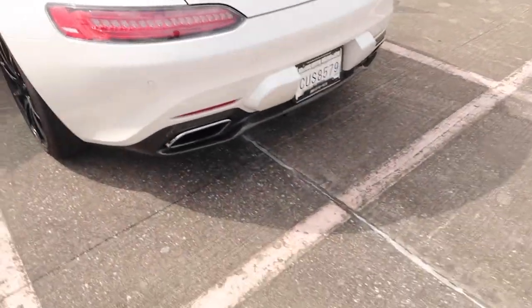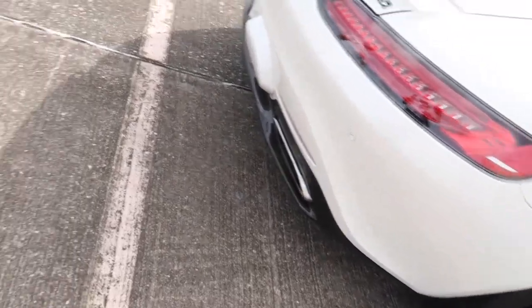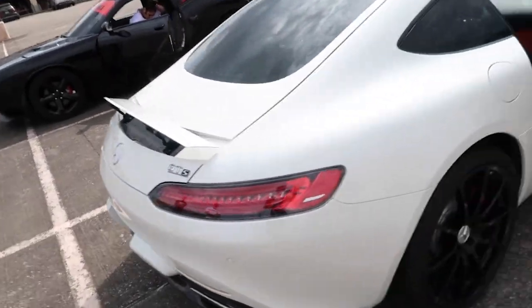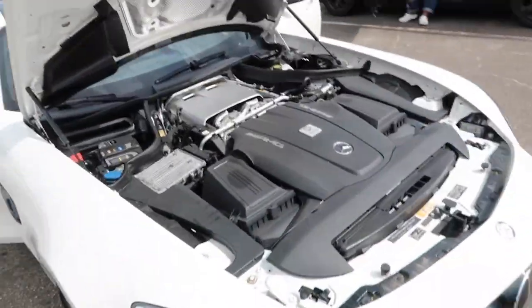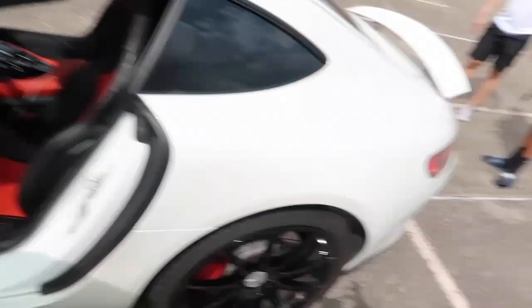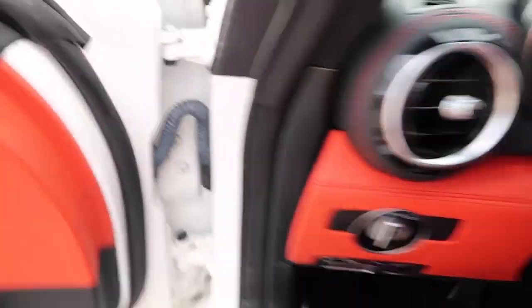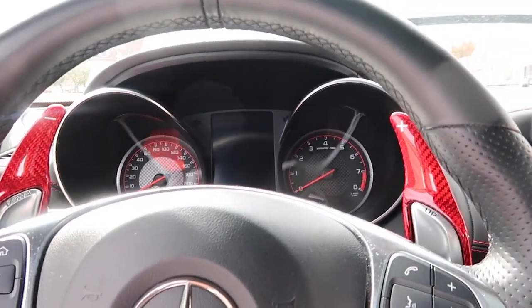And then we come around the back with a carbon fiber diffuser. Look at this — this thing is insane. The exhaust is stock besides the downpipes. So this thing is a monster — 700 horsepower to the rear wheels. This is what it looks like. And let's go back and look at this sitting as a driver of the Mercedes-Benz AMG GTS.